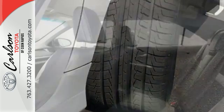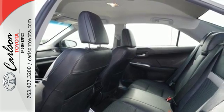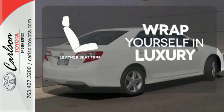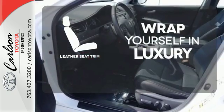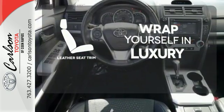It also comes with the peace of mind that stability and traction control, multiple airbags and anti-lock brakes provide. The high quality leather seat trim enhances the style, comfort and durability of this vehicle's seats, ensuring an enjoyable drive.